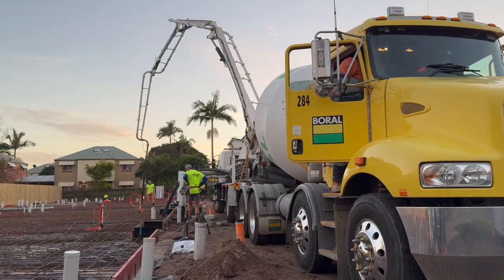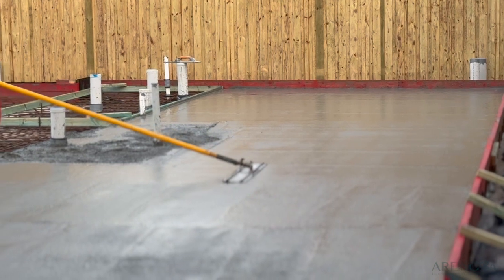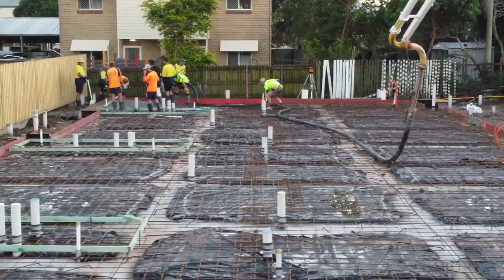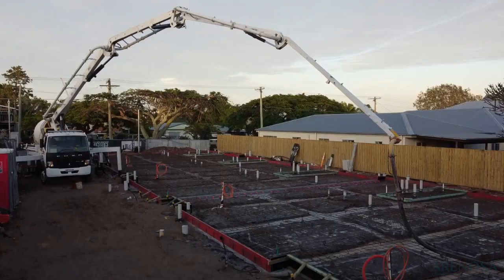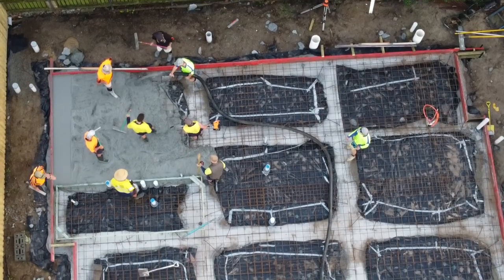How long will the pour take today? Concrete should be in by about midday, all going well, and then we've got to stay back and do all the finishing — that's when we get the helicopters on there and trowel it all to a good finish. All going well, mid to late afternoon, by about four o'clock. The weather's holding up really well, it's a beautiful day. And the good thing is it's raining over the weekend, so that helps cure the slab and stops cracking.